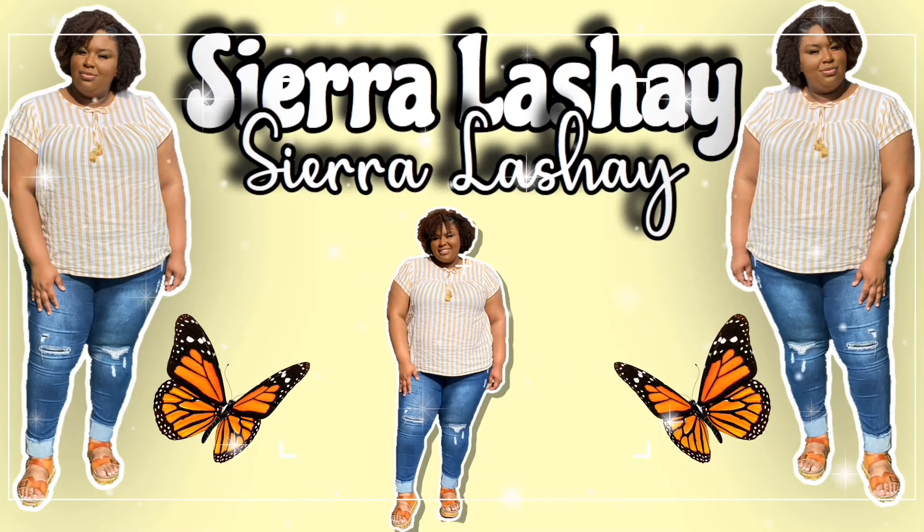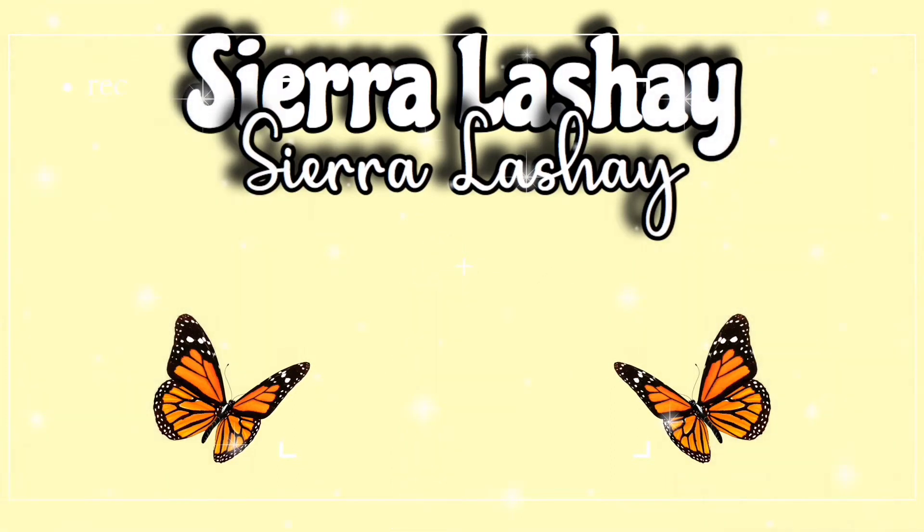Hey you guys, it's your girl Sierra Lissette and welcome back to my channel. If you're new here, welcome. You have come into my entrepreneurship series — this is episode two. If you have not watched episode one, I'm going to link it at the top so you can pause this video, go watch that, and then come back here to watch episode two.